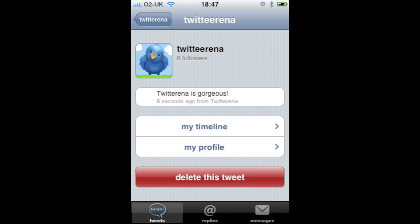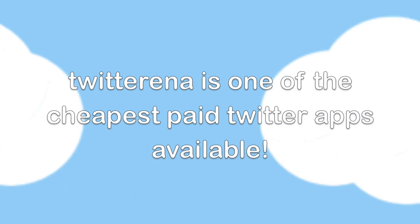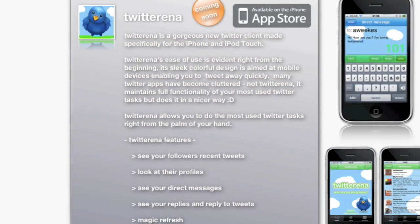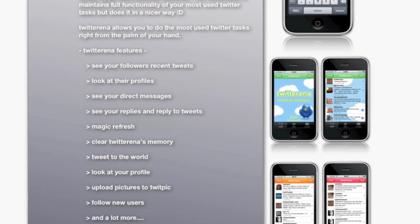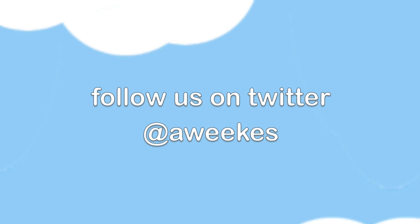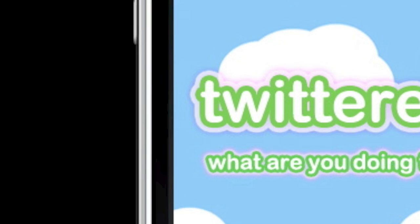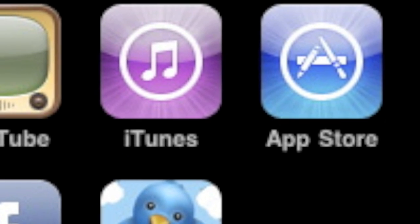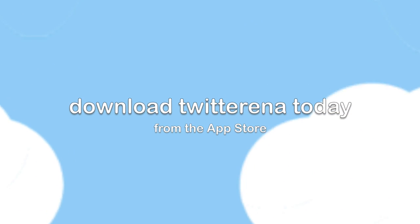The best news is Twitterina is available for you at only 99 cents. For more news and information on Twitterina and for any help, follow at A Weeks on Twitter. Available in Apple's App Store — download it today.